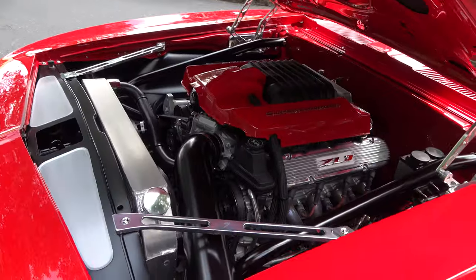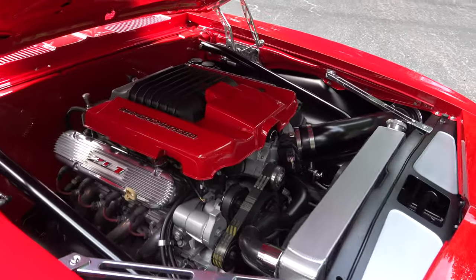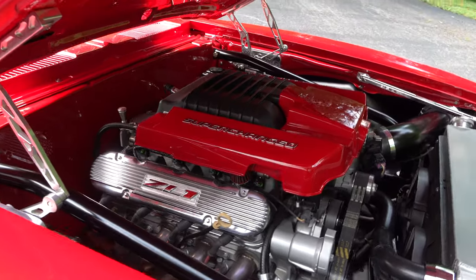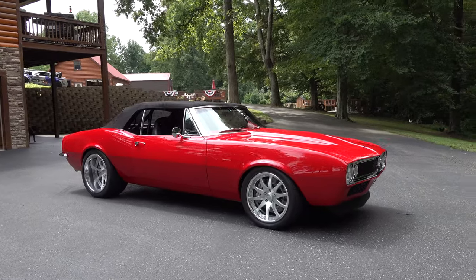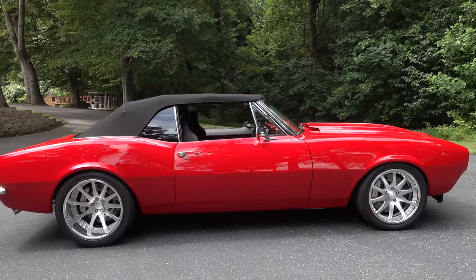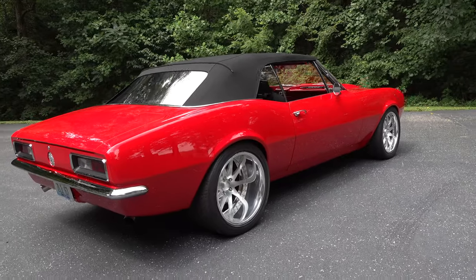Beyond the custom dash, it's an LSA supercharged car and they decided to stick with the 6L90 transmission, which caused a lot of work to make it fit and get the pinion angle right. It's a huge transmission, so Troy cut the firewall and the tunnel to make it all work out. The hood was also sectioned and raised to make room for the blower.